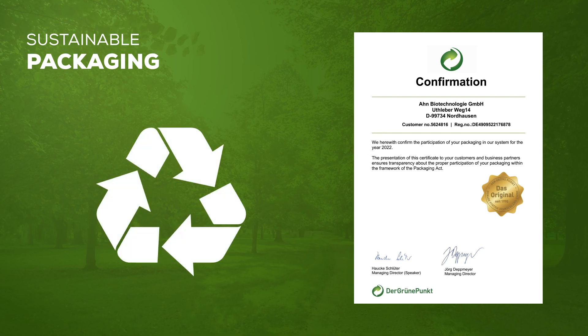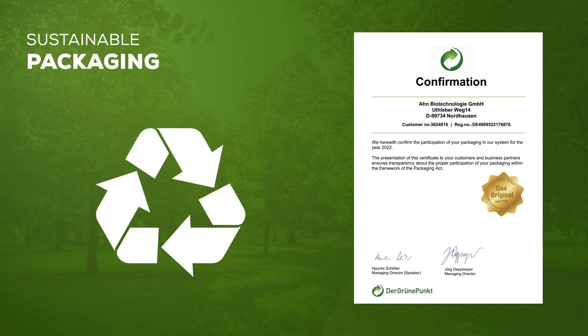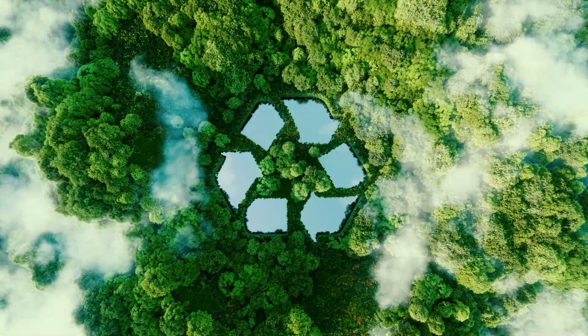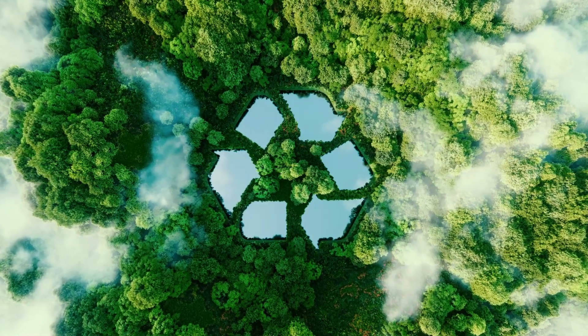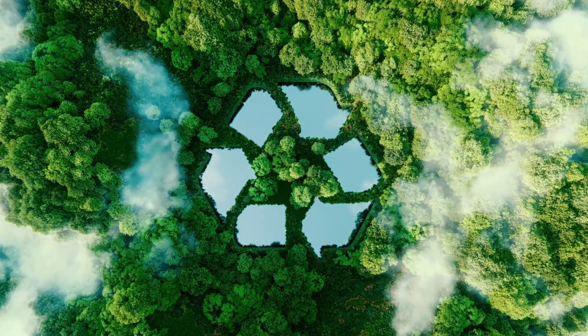As part of our commitment to a closed-loop approach to sustainable plastic labware production, all our products are part of the Green Dot certification program, ensuring all our packaging is recyclable. As part of this scheme, we have transitioned 100% of our product packing materials into sustainable packaging, meaning that our international customers can easily recycle used packaging.